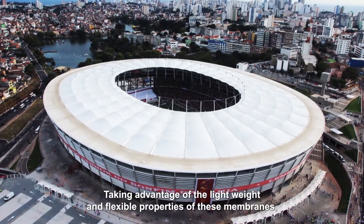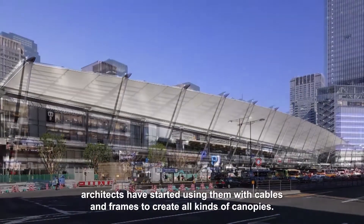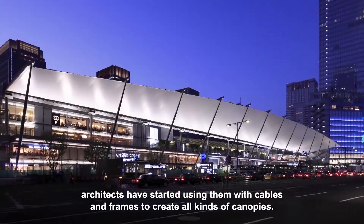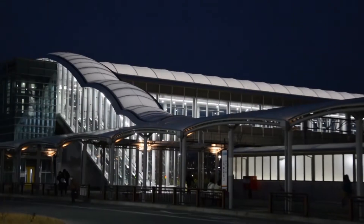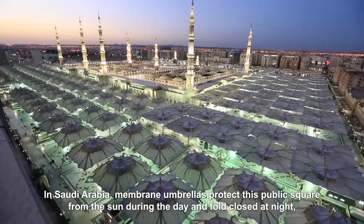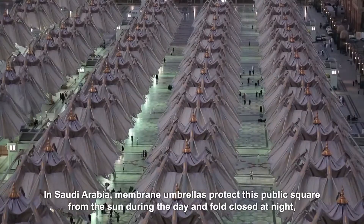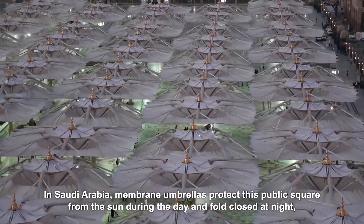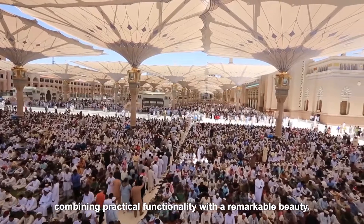Taking advantage of the lightweight and flexible properties of these membranes, architects have started using them with cables and frames to create all kinds of canopies. In Saudi Arabia, membrane umbrellas protect a public square from the sun during the day and fold closed at night, combining practical functionality with remarkable beauty.